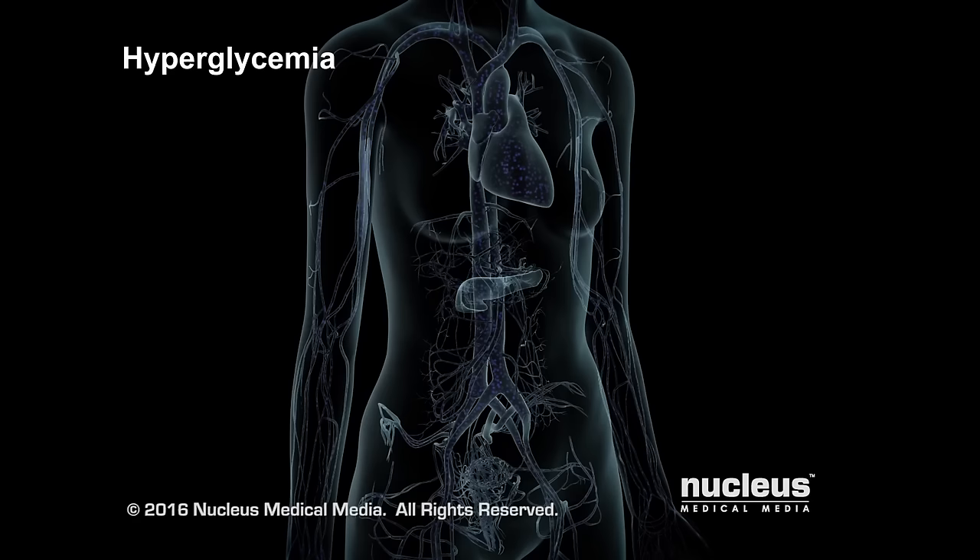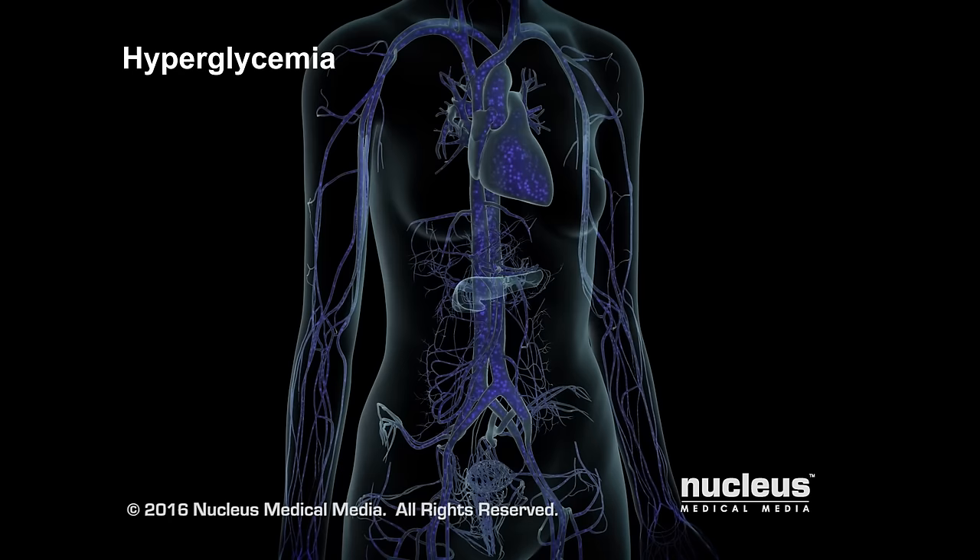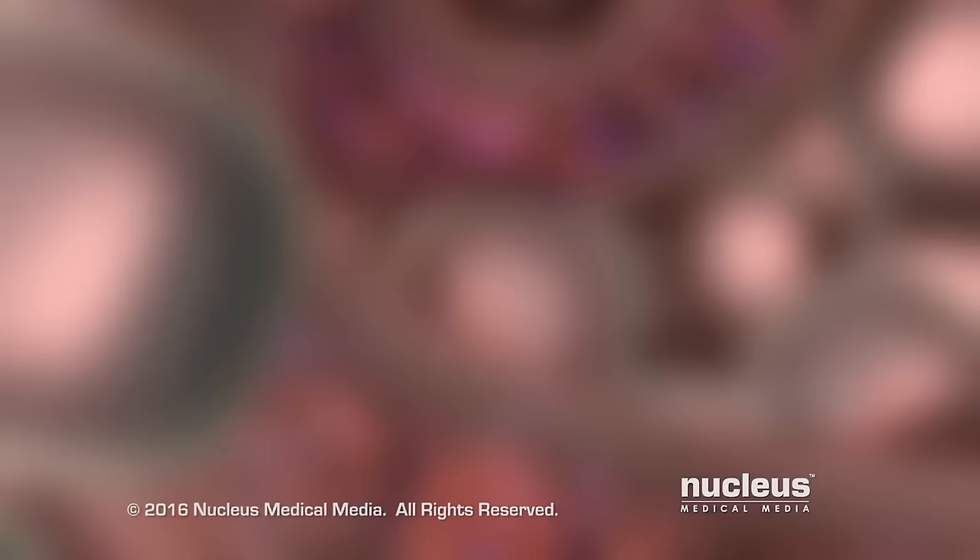As a result, sugar is locked out of your cells. When sugar can't get into your cells, it builds up in your bloodstream. This is a condition called hyperglycemia.